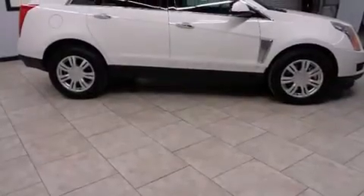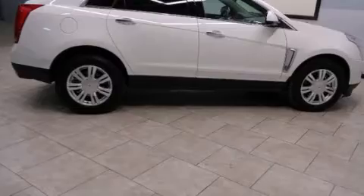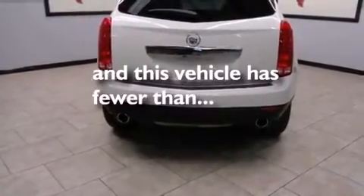The following features are also included: a low-tire pressure indicator, a power driver's seat, cruise control, leather seats, side impact airbags, steering wheel mounted controls, an anti-lock braking system. And this vehicle has fewer than 80,000 miles on the odometer.